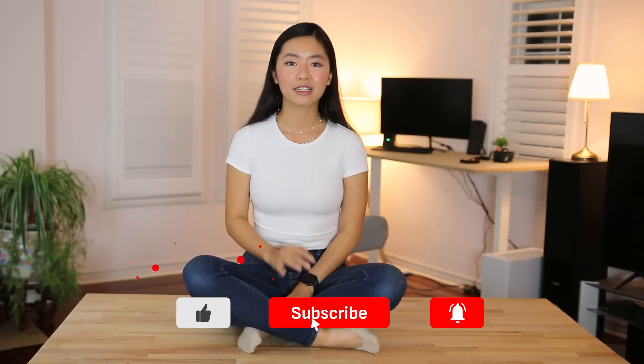Alrighty, that is all I have for you guys today. I hope you found the information useful. If you have any questions, feel free to type them down below — I'd be happy to answer. If you liked today's video, don't forget to click like and hit that subscribe button. I'll see you soon, have a great week, bye guys.